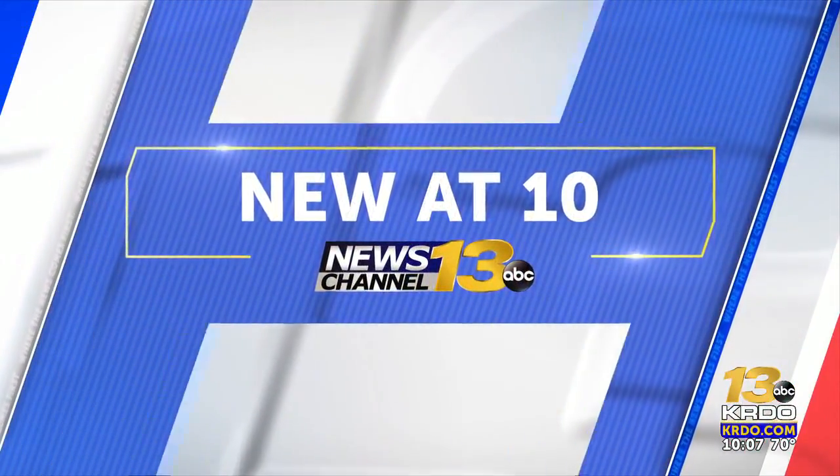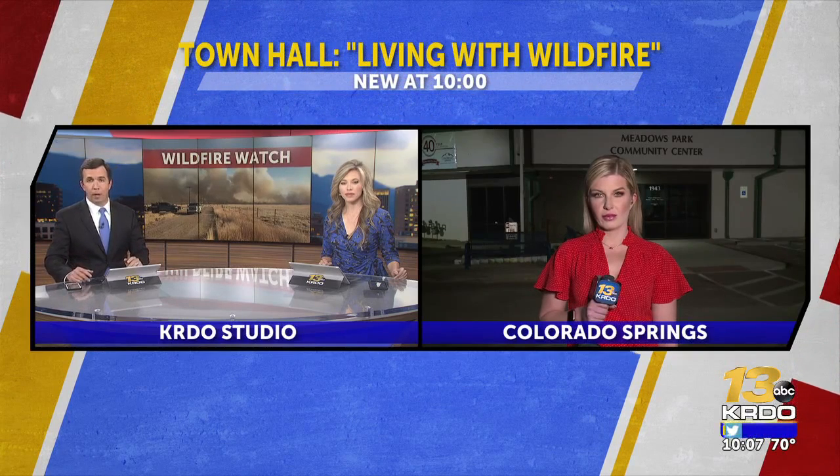As we continue to deal with red flag warnings and high fire danger, the Colorado Springs Fire Department is helping to get neighbors prepared for the worst. Tonight, the department hosted a town hall to help prepare for a dry summer ahead. KRDO News Channel 13's Cindy Sintifanti joins us from the Meadow Park Community Center near the Broadmoor neighborhood to share how you can be better prepared.